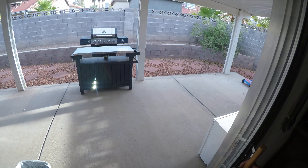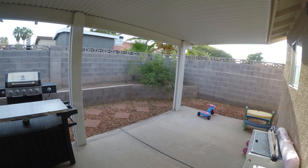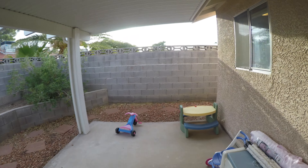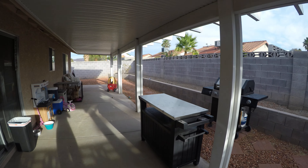We already have the concrete in place and a patio overhang. We have some rock and some pavers. This side of the house gets the morning and the evening sun, so the patio cover is a big help.